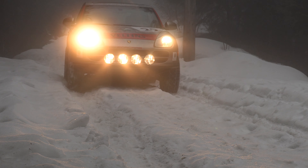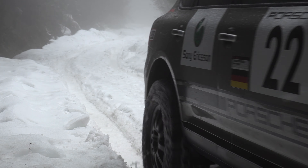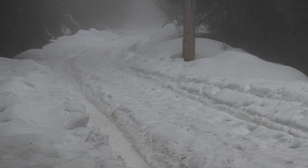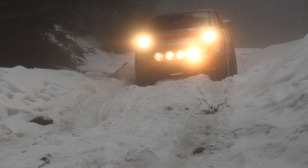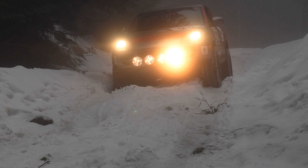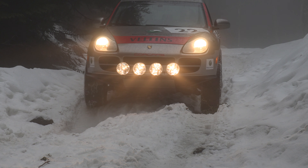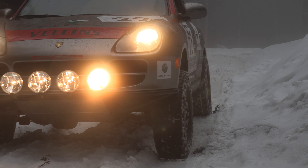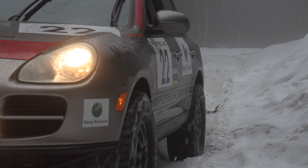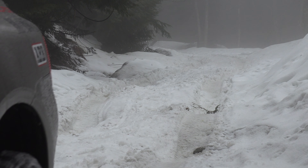The Cayenne platform — also shared with the Touareg, made at the same time — is very stiff and capable. When you add in that extra ground clearance with the skid plate in the front, these things can go over a remarkable amount of terrain. I've been watching videos on YouTube of guys who've joined off-road clubs going places with their Cayennes and Touaregs that you just wouldn't think would be possible — but absolutely, these vehicles can do it with no problem at all.